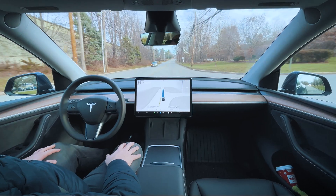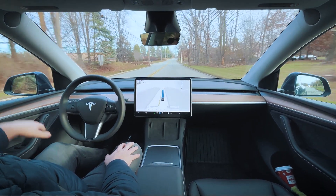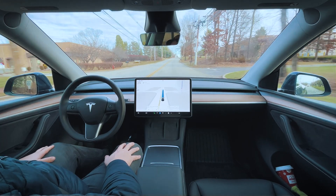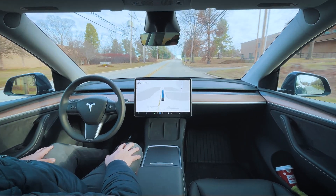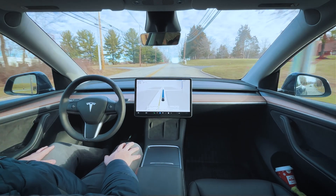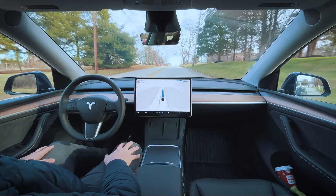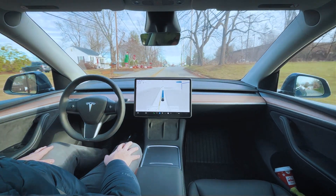A lot of things happened since I made the last video. The stock is up over $400 — congratulations to all the Tesla stockholders. I'm very curious to see what 2025 brings on that front.